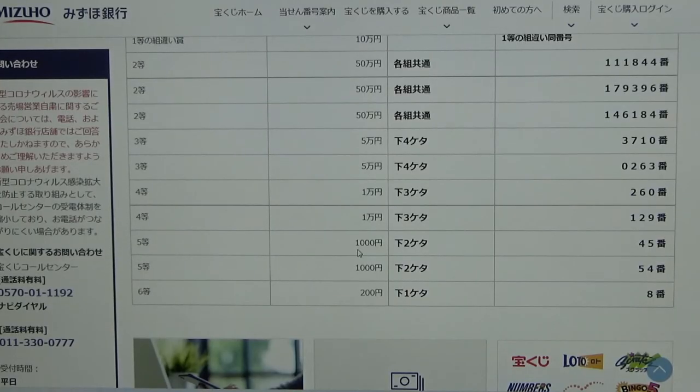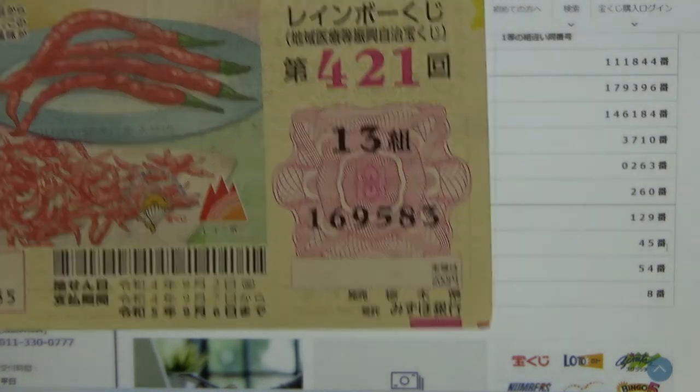To win the first fifth prize — Senen — the last two numbers of your ticket must be 45. I have 83 — no good.